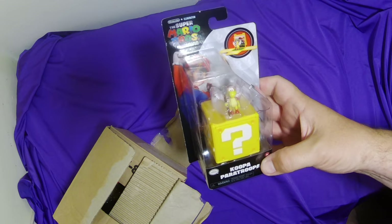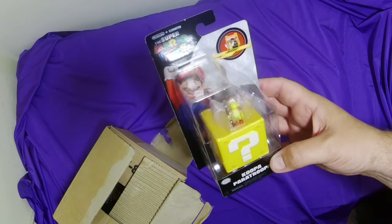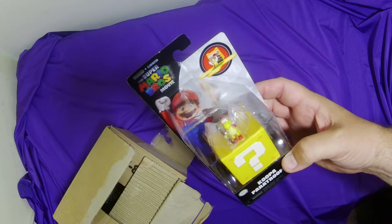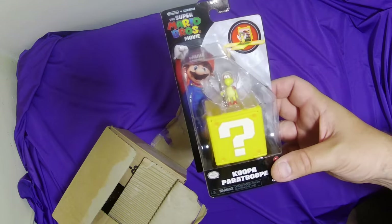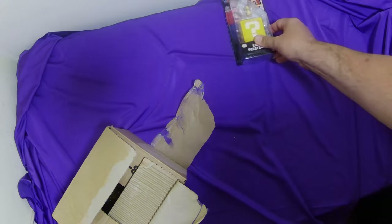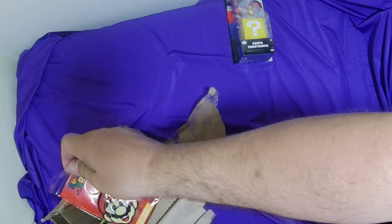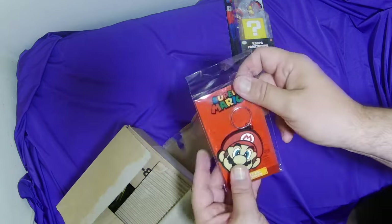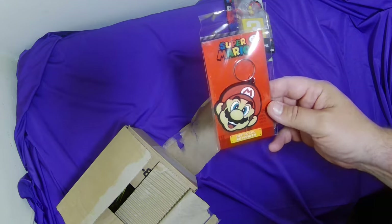Wow, it's a Power Koopa on a little block — he is so tiny, look at him! Very diddy. Okay, there's that one. I've got my eyes closed so I can't see in this box. Oh, this is a small pack of cards — it says a Mario keyring. We've got a Mario keyring!